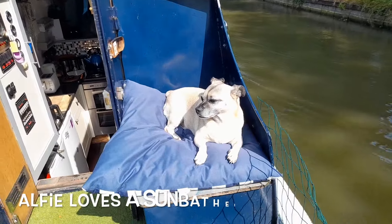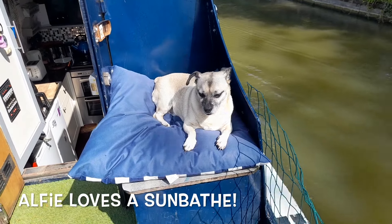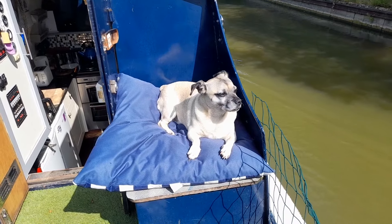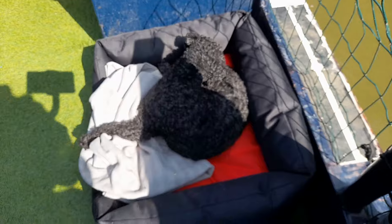So for this morning's cruise, Grumpy Guts there has decided to join us and sunbathe on his pillow — he did demand that I cleared the boat. I had to clear everything off because he kept moaning at me. And Molly has joined us in her bed.